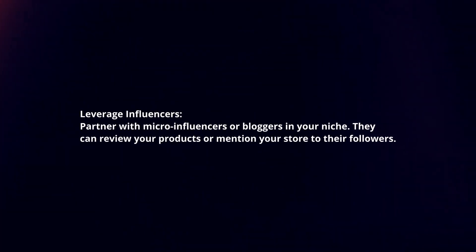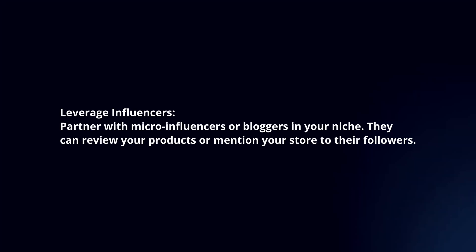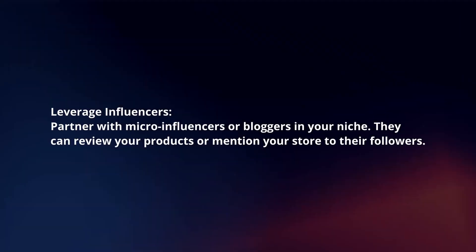Leverage influencers: Partner with micro-influencers or bloggers in your niche. They can review your products or mention your store to their followers.